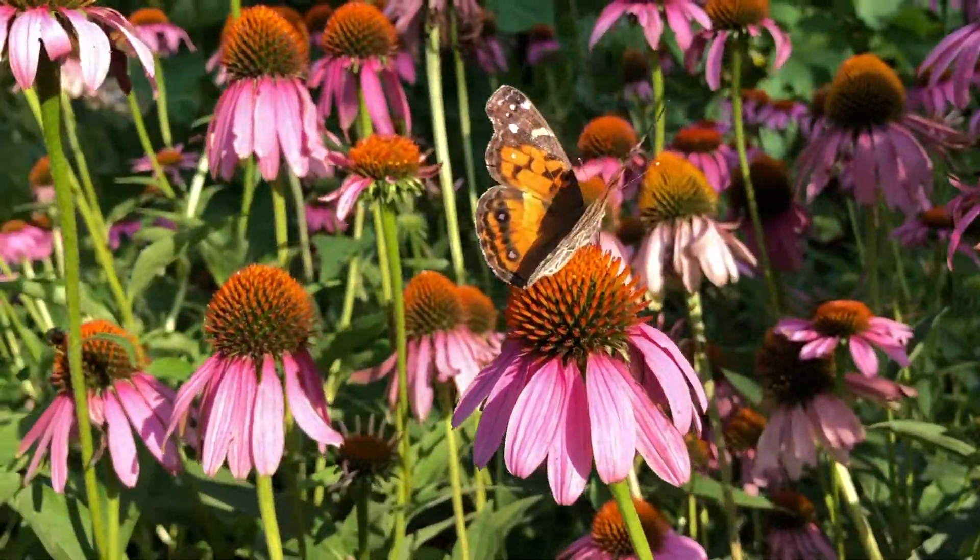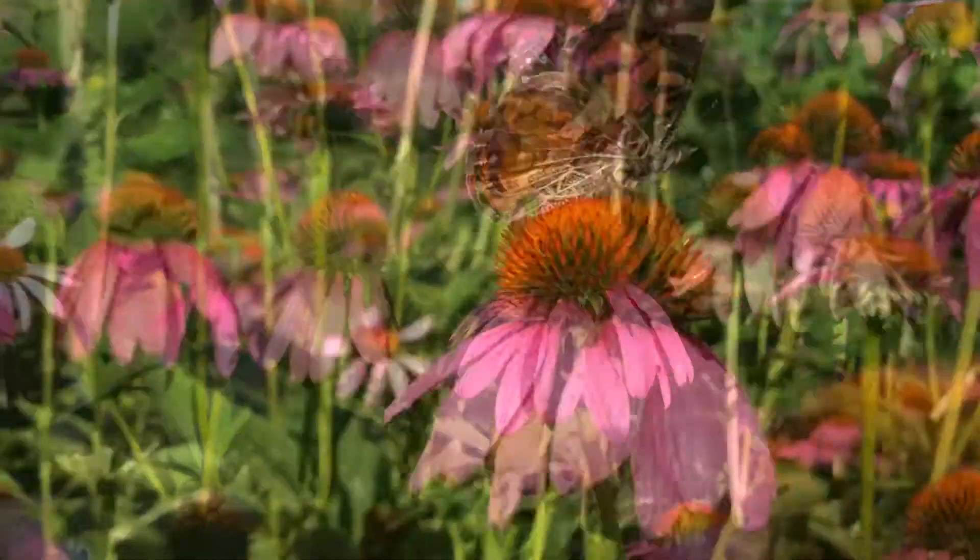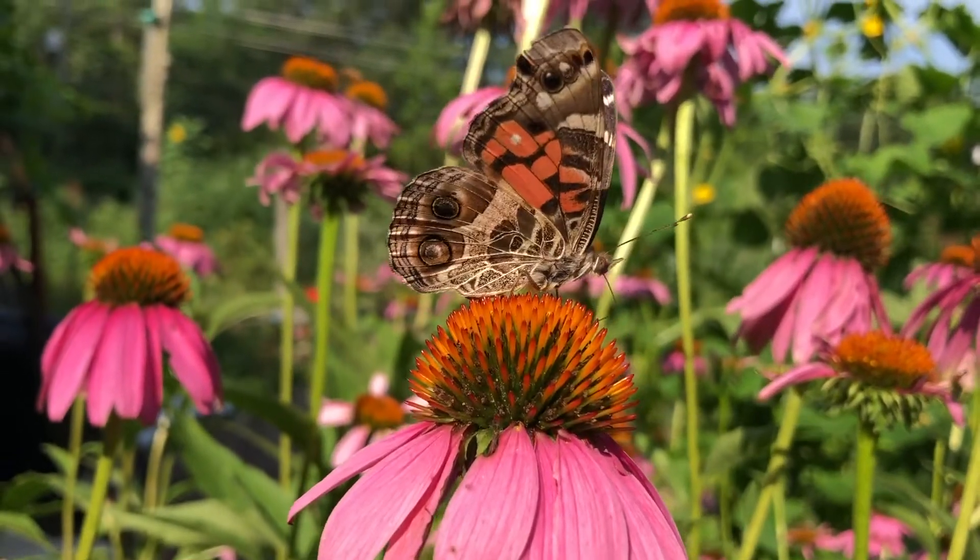If you'd like to help local wildlife and create your own native pollinator garden, scan the link below for a guide.